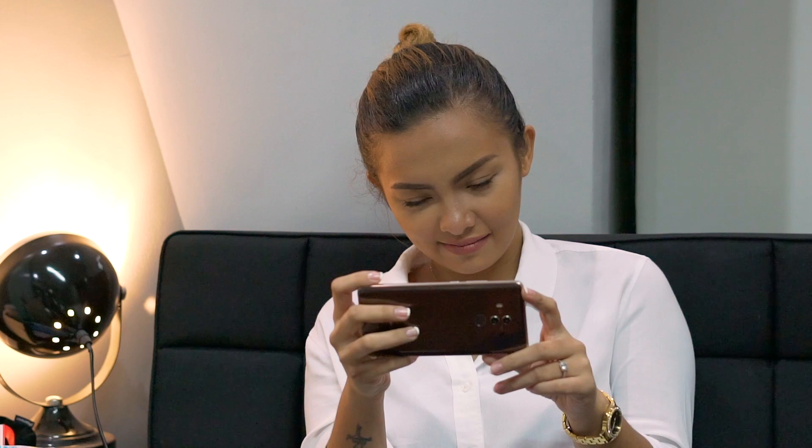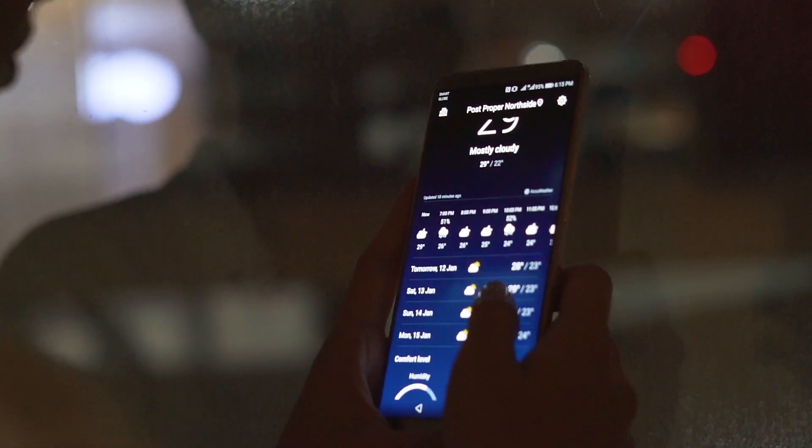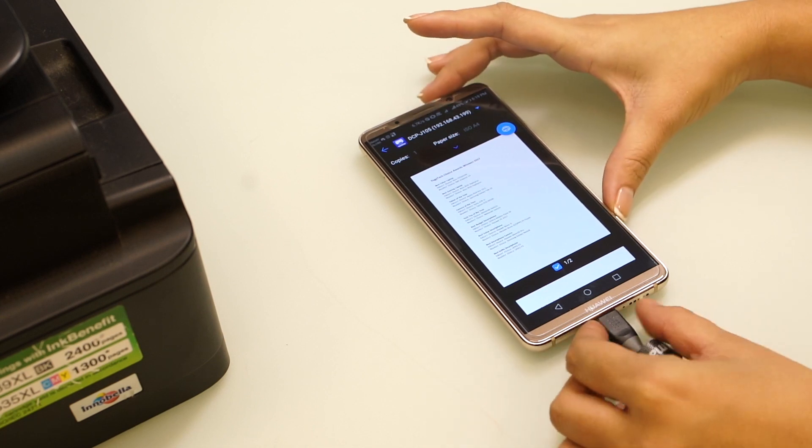The day ends with the Mate 10 Pro having enough power to last the evening, and maybe even the next day. The phone's intelligent power management system optimizes the settings to give the best possible performance at an optimal power consumption.